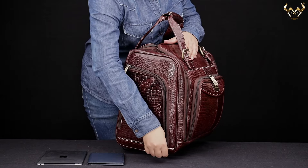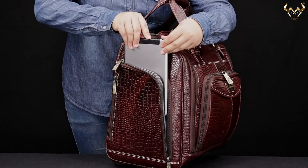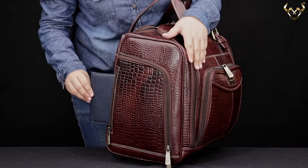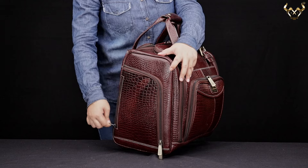There are two pocket compartments with zips on both sides of the bag — best for keeping tablets and passport holders. There are also two more small pockets designed to keep keys, coins, and hand sanitizer.